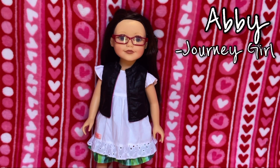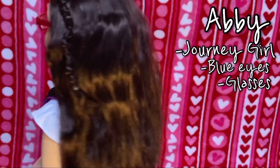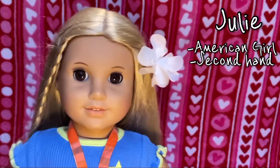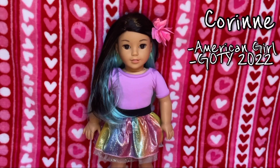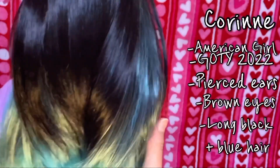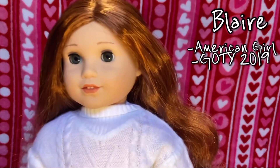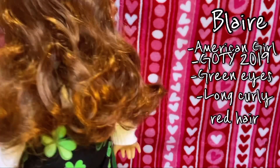This is Abby and she is a Journey Girl — she is the only Journey Girl I have. She has blue eyes, wears glasses, and has long brown hair. This is Julian, I got her second hand on eBay. She has brown eyes and long blonde hair. This is Corinne, the Girl of the Year 2022, with brown eyes and long black and blue hair.